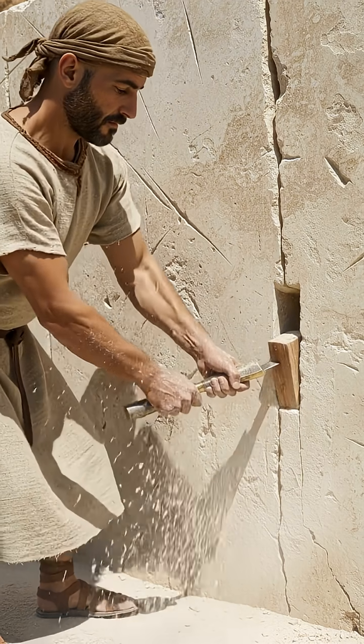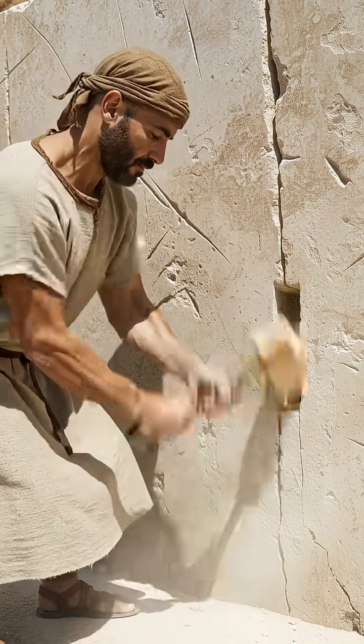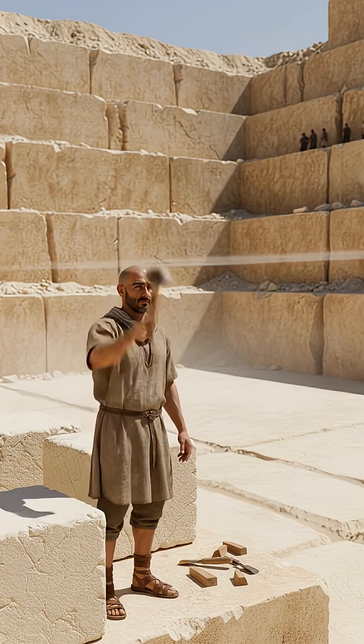Step 1: Quarrying. Bronze chisels, wooden wedges, and pure stubbornness carved stones from hills. No power tools — just power shoulders.